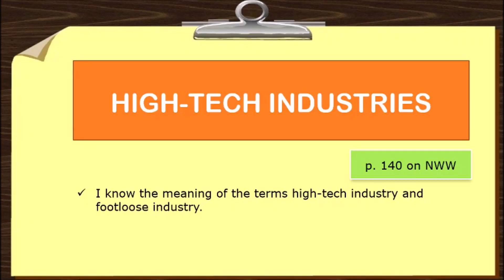Hello everybody, we're going to talk about high-tech industries. The aim of this lesson is to know the meaning of the terms high-tech industry and footloose industry.